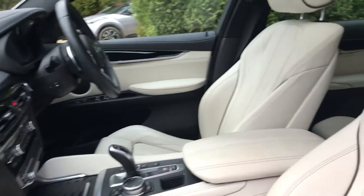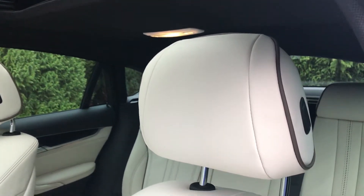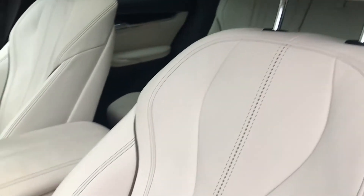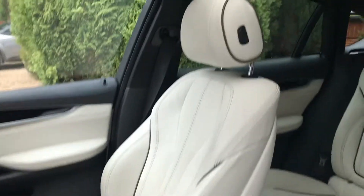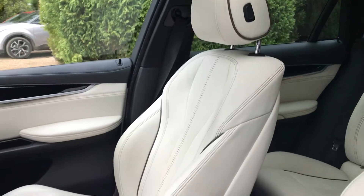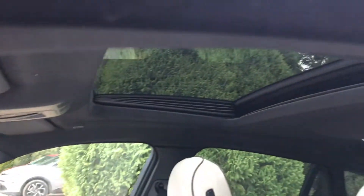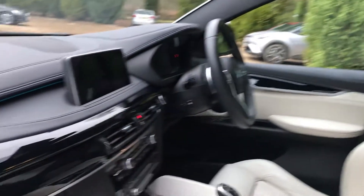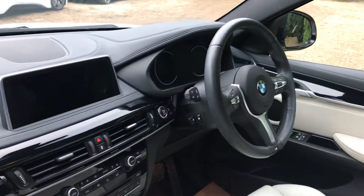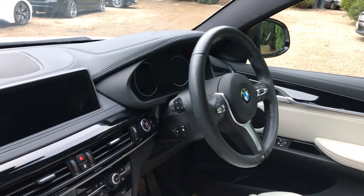Really nice condition on this leather — you can see it's got the cream with the darker piping, and really nice condition on both seats. What's really nice is that you've got the sunroof which is letting in lots of light. There's your steering wheel — the M Sport steering wheel is actually heated as well.